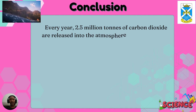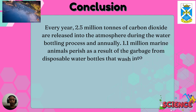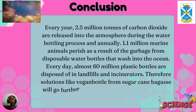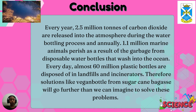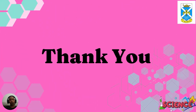Finally, the conclusion is: every year, 2.5 million tonnes of carbon dioxide are released into the atmosphere during the water bottling process, and annually 1.1 million marine animals perish as a result of garbage from disposable water bottles washed into the ocean. Every day, almost 60 million plastic bottles are disposed of in landfills and incinerators. Therefore, solutions like vegan bottles from sugarcane bagasse will go further than we can imagine to solve these problems. Sugarcane bagasse fibre has tremendous potential as a commercial vegan bottle, and the probable future of these vegan bottles is very bright considering its potential in the current market.